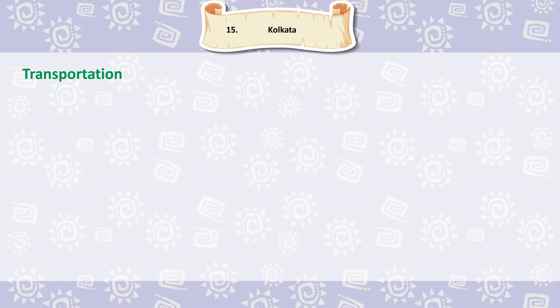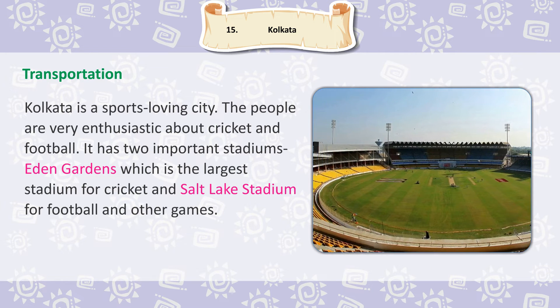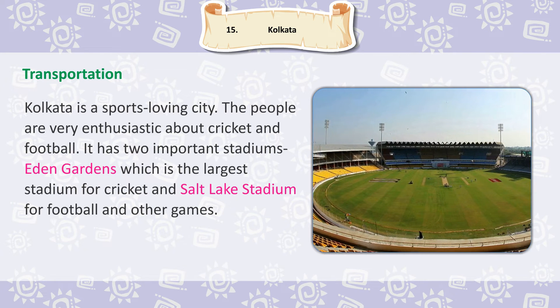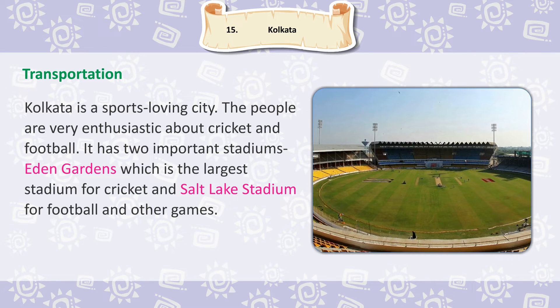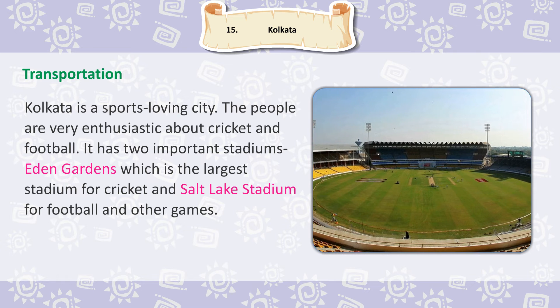Kolkata is a sports-loving city. The people are very enthusiastic about cricket and football. It has two important stadiums: Eden Gardens, which is the largest stadium for cricket, and Salt Lake Stadium for football and other games.